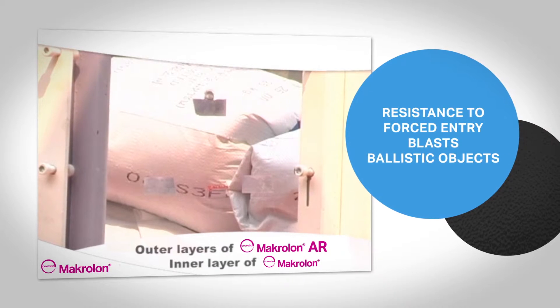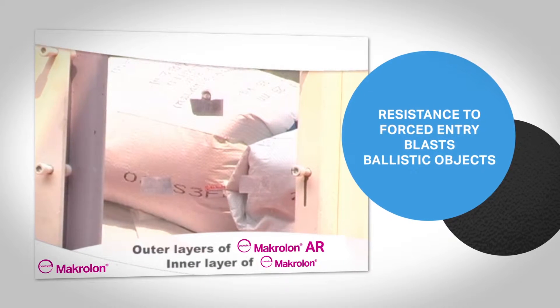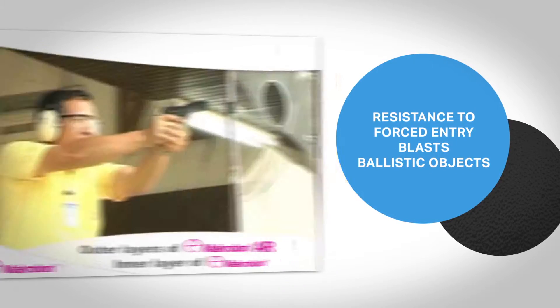For demanding requirements, such as for government or private facilities, polycarbonate sheets can be laminated under heat and pressure to enhance strength and toughness. This type of glazing offers resistance to forced entry, blasts, and ballistic objects.